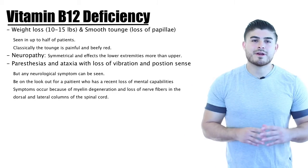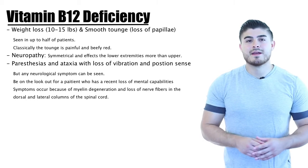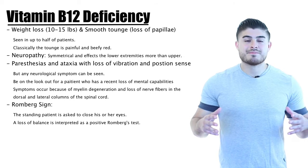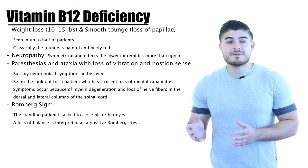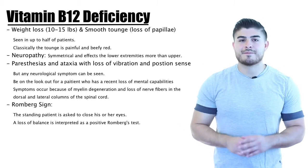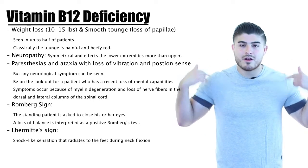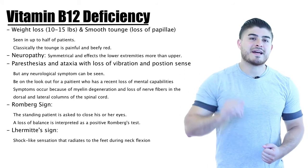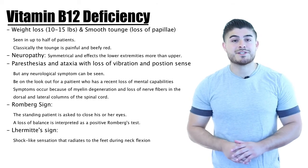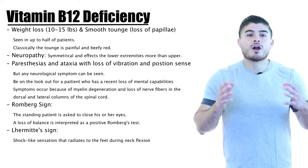On physical exam, we look at the Romberg test and the Lhermitte sign. The Romberg test has the patient stand still and close their eyes — if they lose balance due to loss of position sense, that is a positive Romberg sign. The Lhermitte sign involves electric shock sensations running from the neck down to the feet when the patient flexes their neck. Both positive Romberg and positive Lhermitte signs can be seen in B12 deficiency.